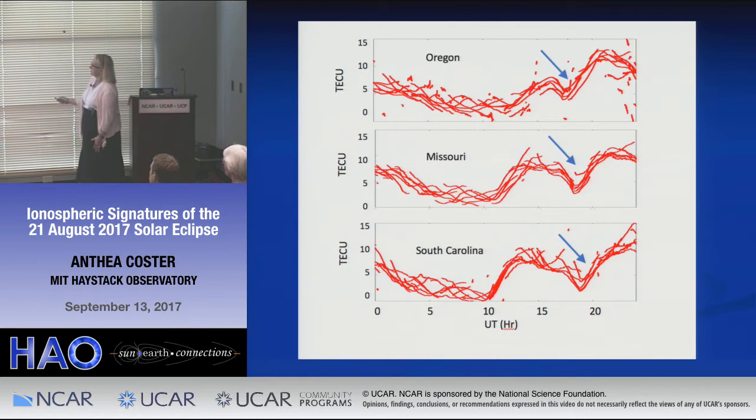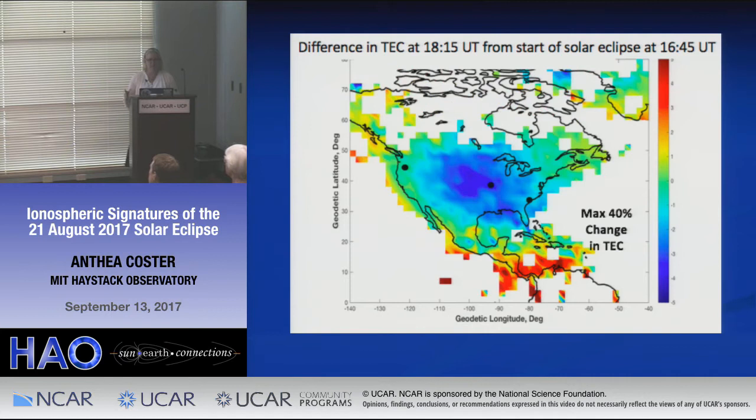We had seven receivers but I'm only showing you three. We took all our data from the start of the eclipse, and for subtraction I took the data at 1645 UT — supposedly before the eclipse actually touched the continental U.S. You can see a 40% change in TEC on average in this hole. This is going from minus 5 to 5 TEC units. You can see there's a reduction, and it actually agrees with Joe Huba — he had a maximum of 5 TEC units, and we were averaging around minus 4.